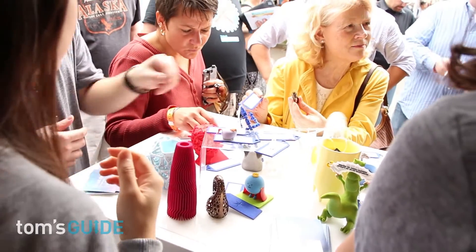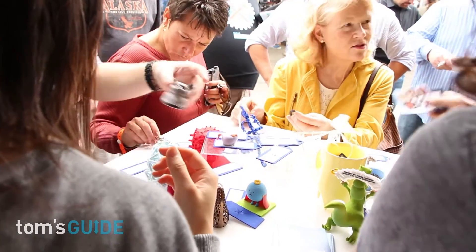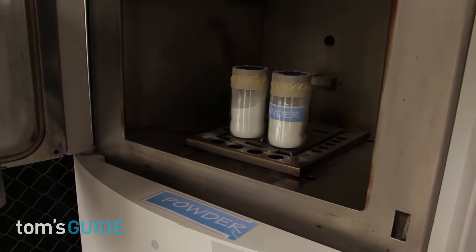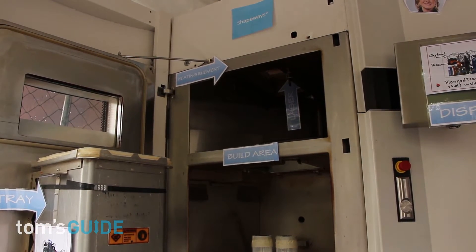It means that anyone can gain access to 3D printing without having a printer at home. We bring access to these really high-end industrial machines and people can send us their designs, their files, and we'll print them for them. They can also sell them to anyone in the world just using our production.